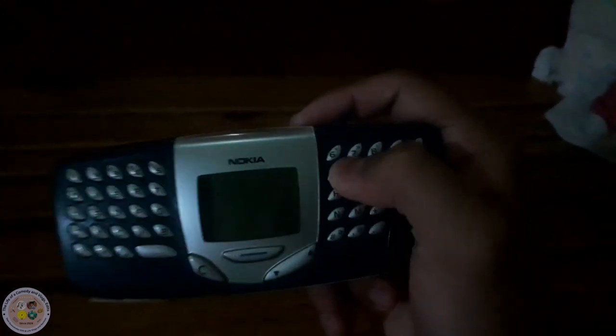I have the keypad. Have you ever wanted this? Because this phone is really very unique.